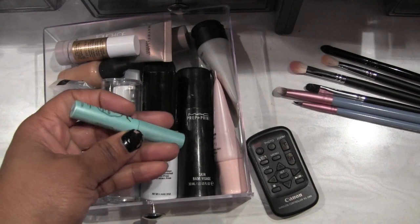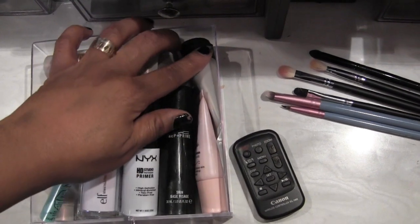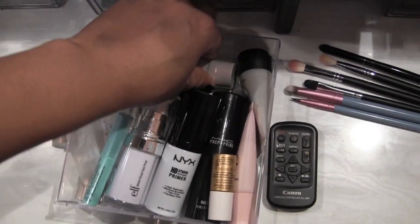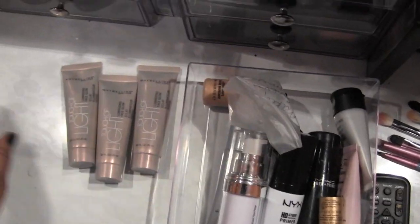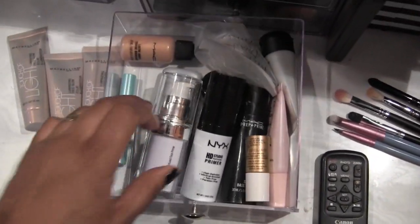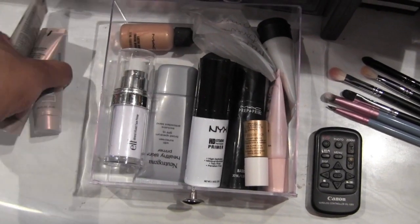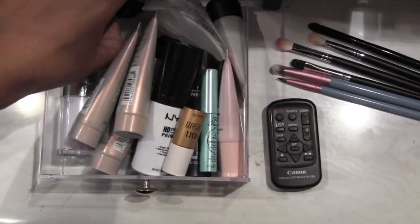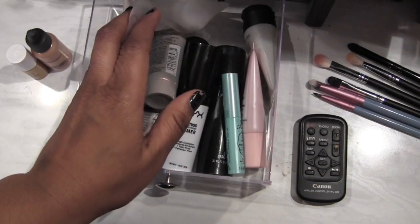I've got my ELF primer, NYX, my Too Faced lip primer, my MAC face primer, Too Faced Primed and Poreless, my MAC Strobe Cream. Then I've got my Touch of Light by Maybelline — I freaking love this stuff, I got three of them. It was limited edition so unfortunately it's not out anymore, but I love it. I wear it with just moisturizer sometimes or mix it into my foundation. Then two random things that don't really belong in here.